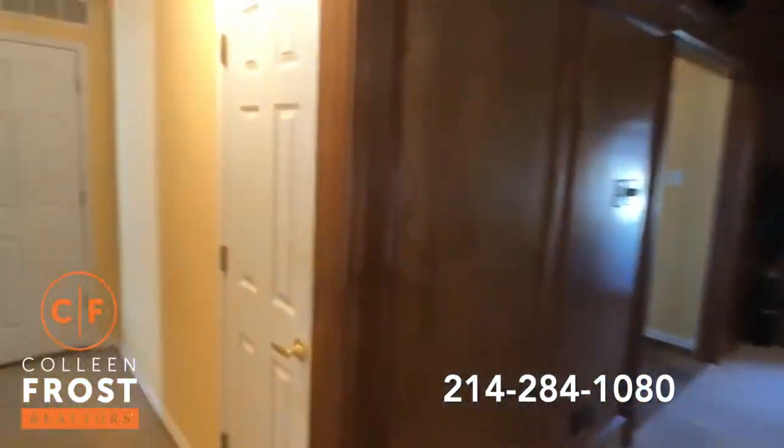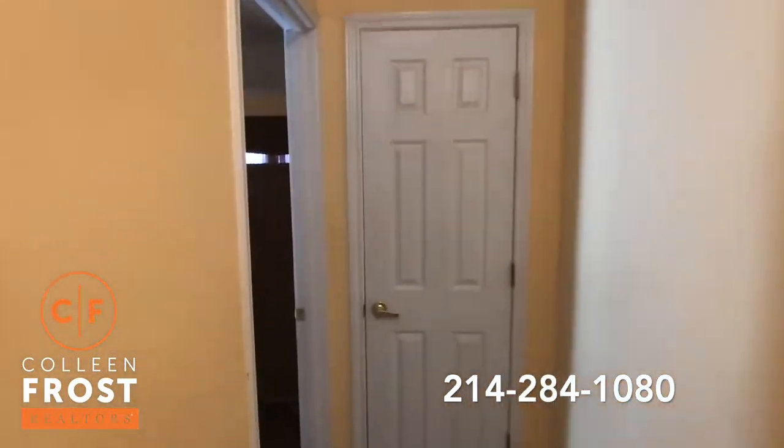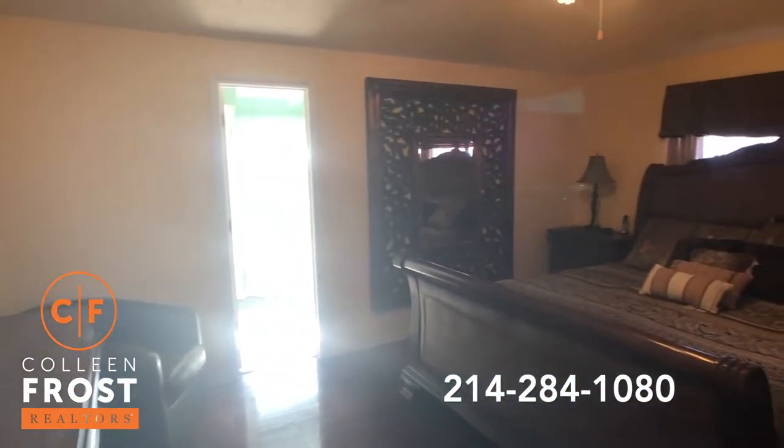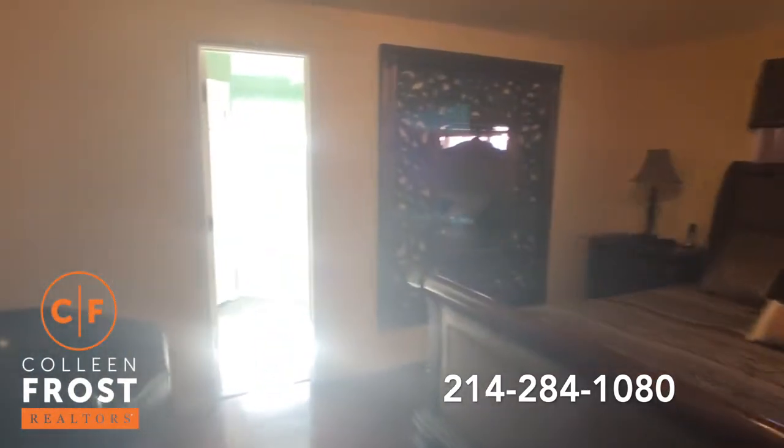Now we'll come down towards the master retreat and into the master bath.